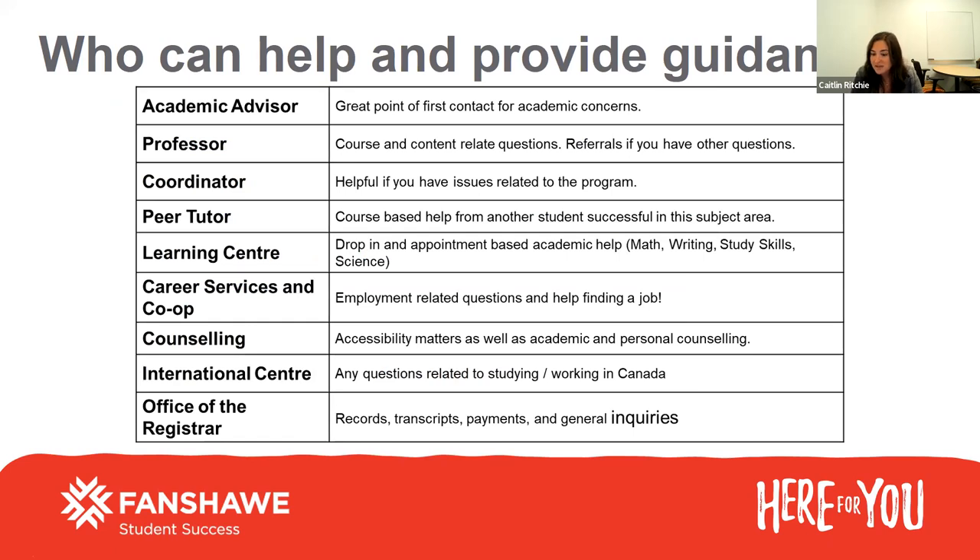Your academic advisor — every program has an academic advisor. These are great people and a great first point of contact if you have any academic concerns or questions. It's really good to know who your academic advisor is and build a good relationship with them. Your professors — you'll get to know them in your first week of classes. They'll probably do an introduction on FOL at the end of December, and they're great for any course or content-related questions. Your program coordinator is who you'll meet on your orientation day, and they can help if you have any issues related to your program or progression.